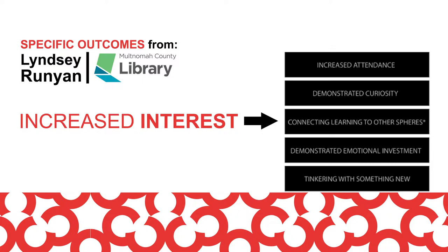Those indicators include: increased attendance, demonstrated curiosity, connecting learning to others' areas, demonstrated emotional investment, and tinkering with something new.